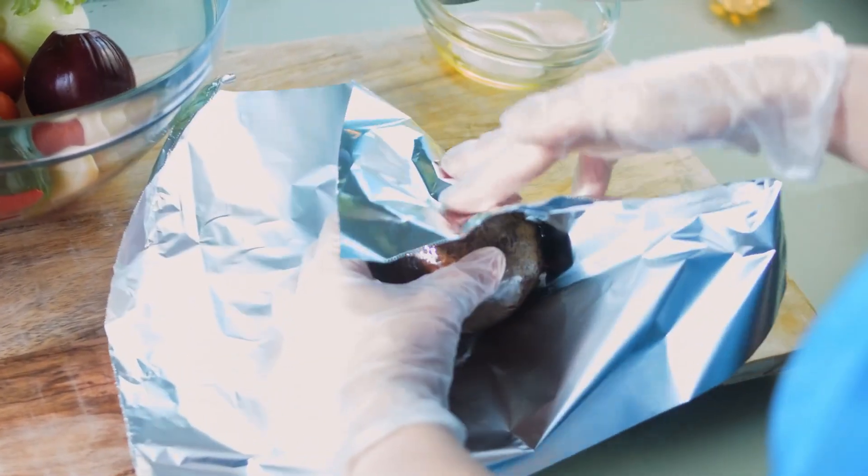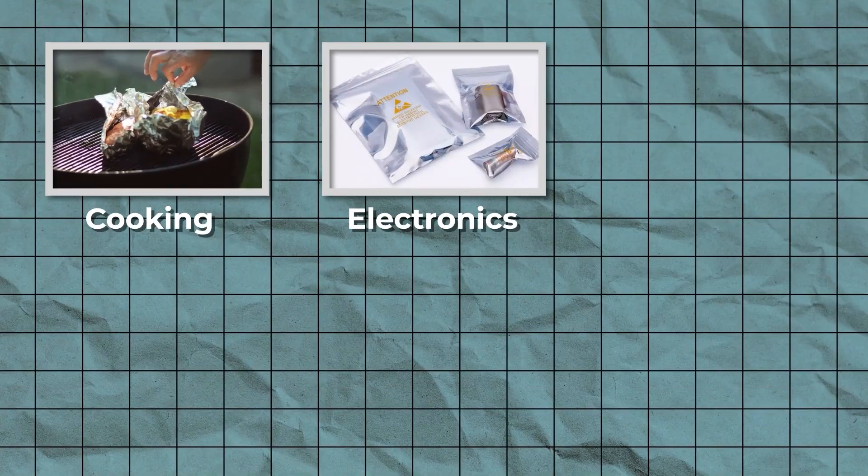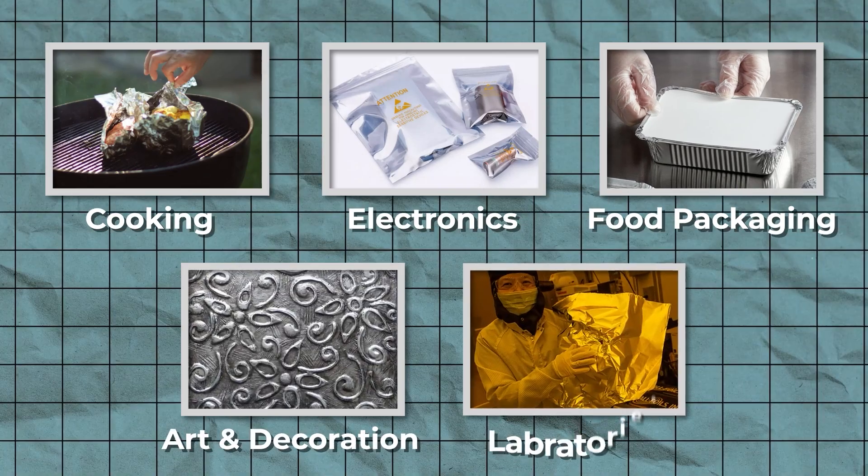At present, the rate of use of aluminum foil is increasing day by day in various important fields, including cooking, electronic devices, packaging of various food products or other products, art and decoration, and laboratories.